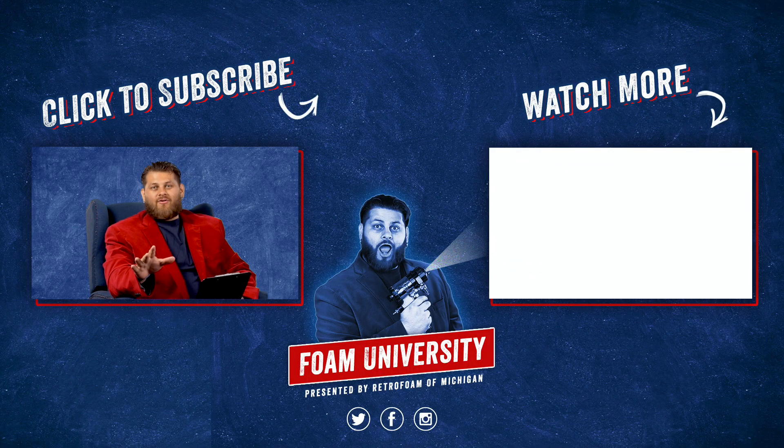If you want to learn more about insulating your crawlspace, please check out the link below. Don't forget to subscribe to this channel and ring that bell to see all of our notifications.